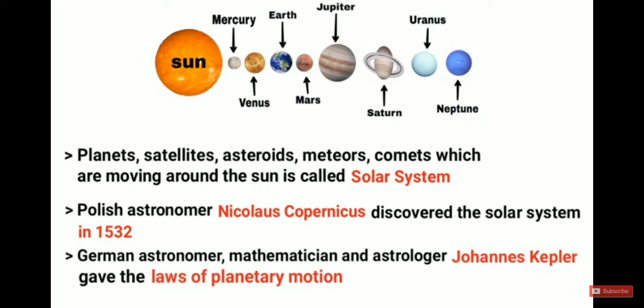One more thing: German astronomer, mathematician, and astrologer Johannes Kepler gave the laws of planetary motion. So if asked who gave the laws of planetary motion, the answer will be Johannes Kepler.